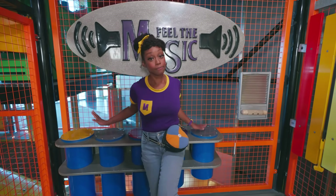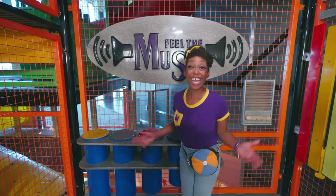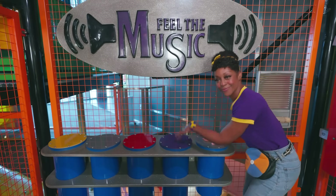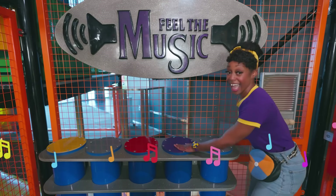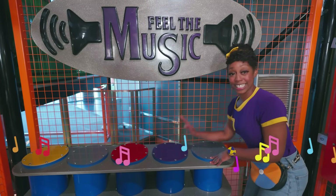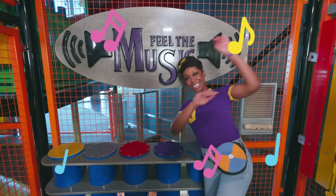This beat makes me want to move my feet! I got it — let's make a song. I'll give us a beat. Hey, I'm Nika, and I'm here to say, I love exploring and tinkering away. Give it a shot, try it out, see what it's about. Drum roll please for the grand finale!